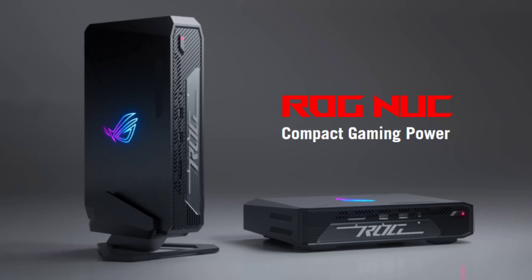The ROG runs on Intel Core Ultra 7 or the more powerful Core Ultra 9 processors, making it suitable for demanding tasks and gaming. It also comes with NVIDIA RTX 4060 or RTX 4070 graphics options, supporting up to four 4K screens for an immersive gaming experience.